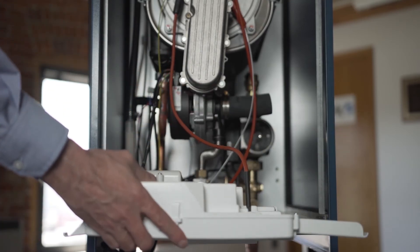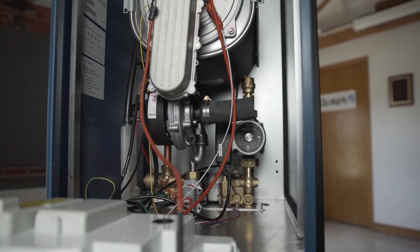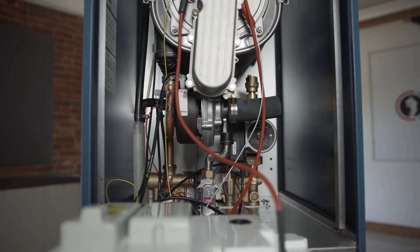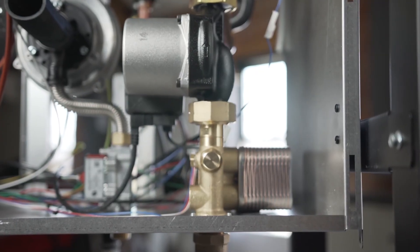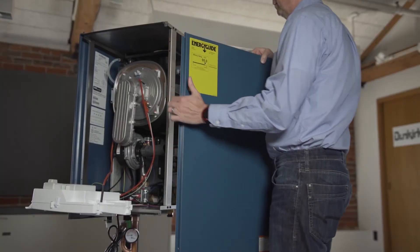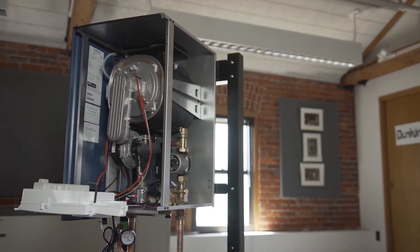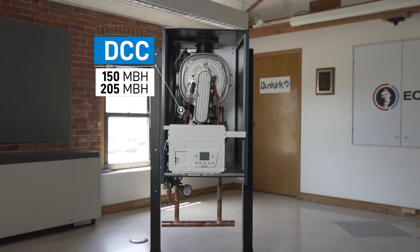Now let's take a closer look at the DCC and the DCB boilers. DCC, our Combi Condensing Boilers, take care of your domestic hot water as well as your space heating needs. These combination boilers are compact and wall-mounted, saving you valuable space. The DCC Combi models are available in two sizes,